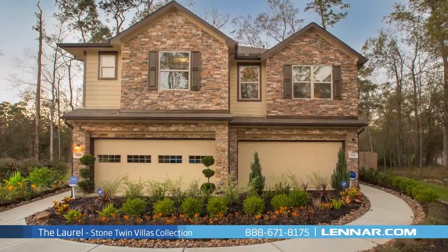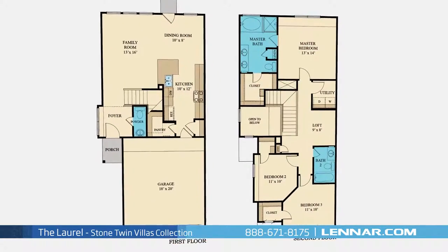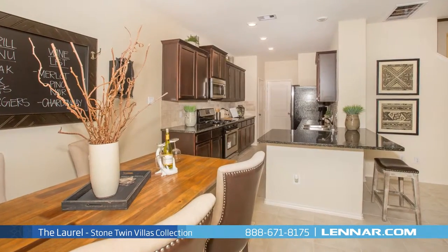Welcome to the Laurel model. This beautiful two-story home includes three spacious bedrooms, two full bathrooms and one powder room, a generous family room, and a large open kitchen with a huge walk-in pantry and dining room.